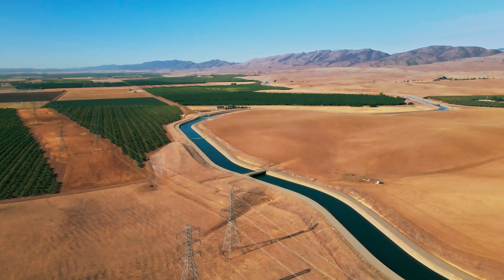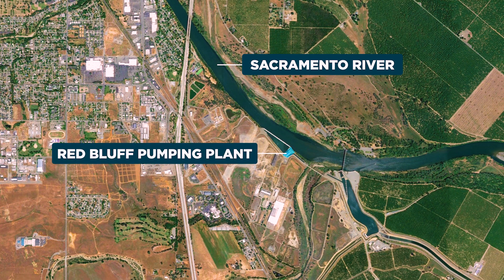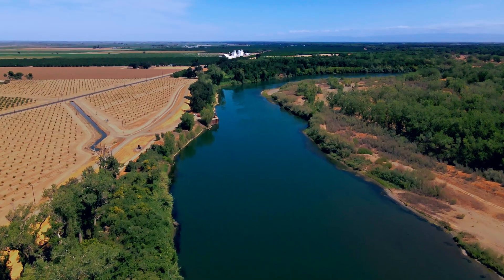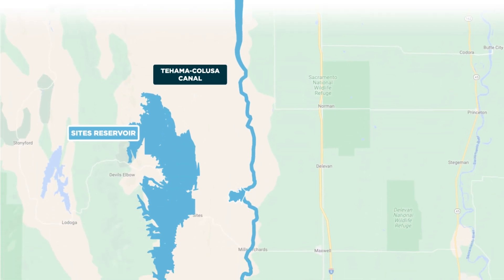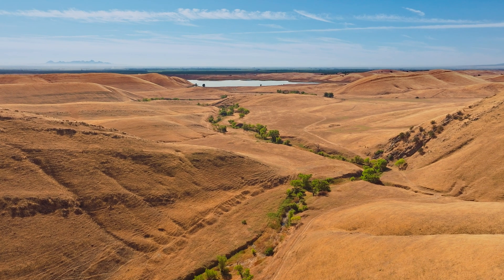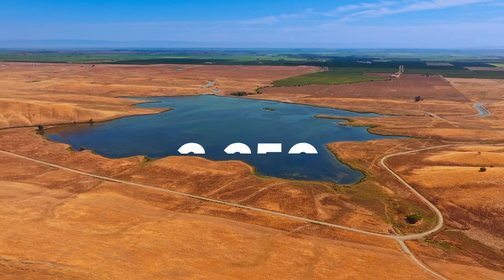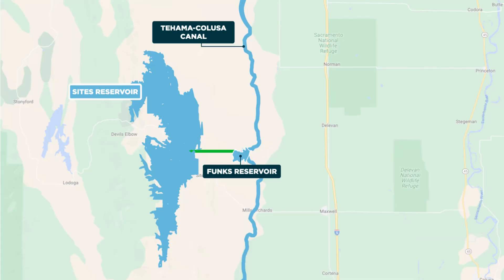Let's start with the Tehama-Colusa Canal System. Water from the Sacramento River is diverted at the Red Bluff Pumping Plant, an existing federal facility operated by the Tehama-Colusa Canal Authority. During the non-irrigation season, when flows are high in the river, this facility will move water into the Tehama-Colusa Canal, where it will travel about 70 miles south to Funks Reservoir, an existing intermediate reservoir just a mile from the future site's location. Funks Reservoir, which has a capacity of 2,250 acre-feet, helps regulate water flow into Sites and maintains an operational balance.